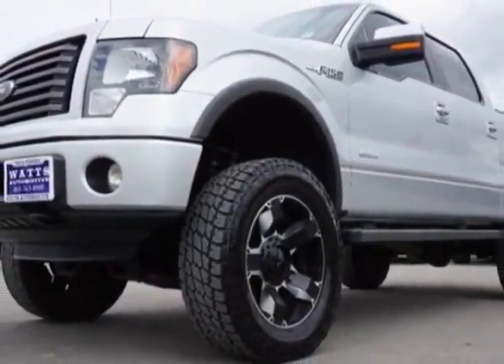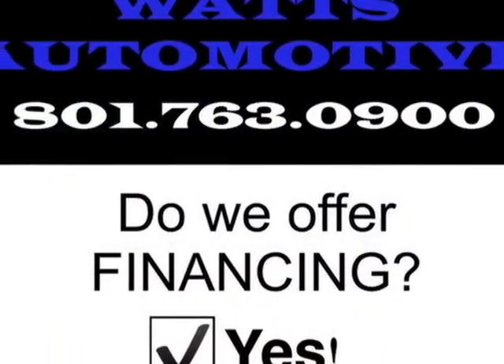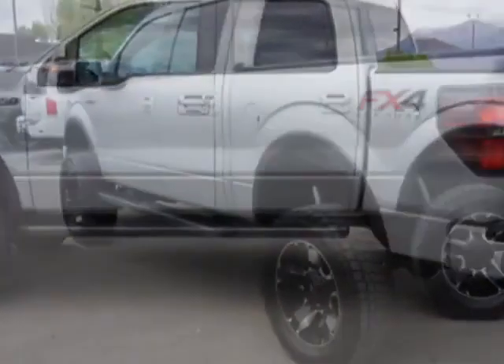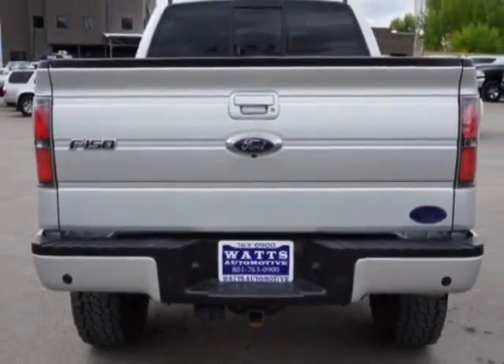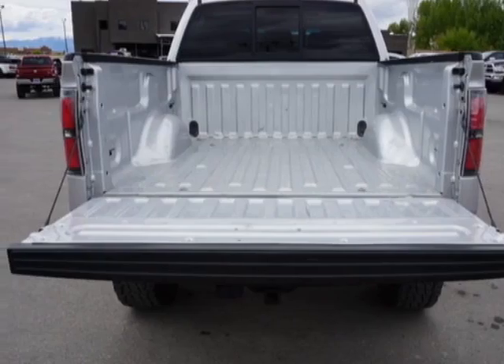This F-150 boasts a 3.5-liter engine and has a 6-speed automatic transmission. Additional options for this vehicle include power driver's seat, auxiliary audio input, tow package, and driver airbag. Call 801-763-0900 or email our friendly sales staff today to schedule a test drive.